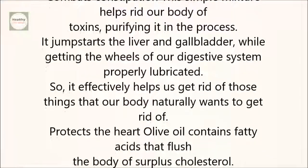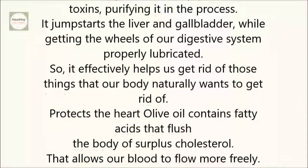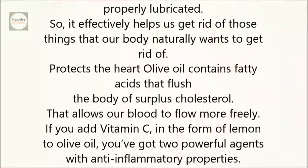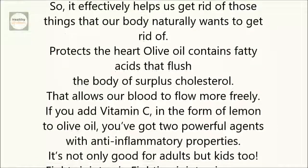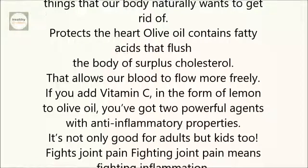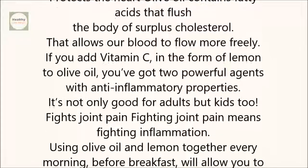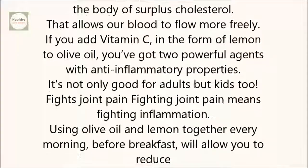Protects the heart. Olive oil contains fatty acids that flush the body of surplus cholesterol, allowing our blood to flow more freely. If you add vitamin C in the form of lemon to olive oil, you've got two powerful agents with anti-inflammatory properties. It's not only good for adults, but kids too.